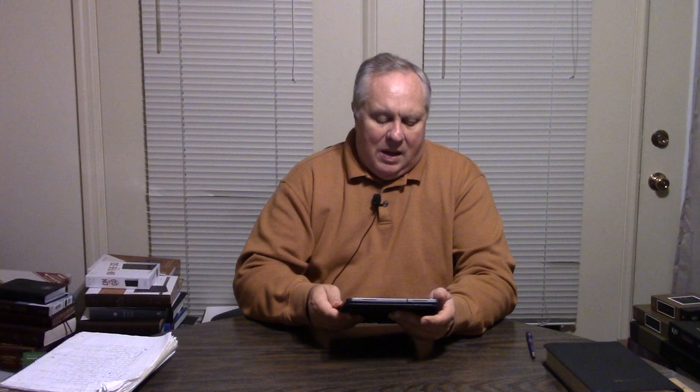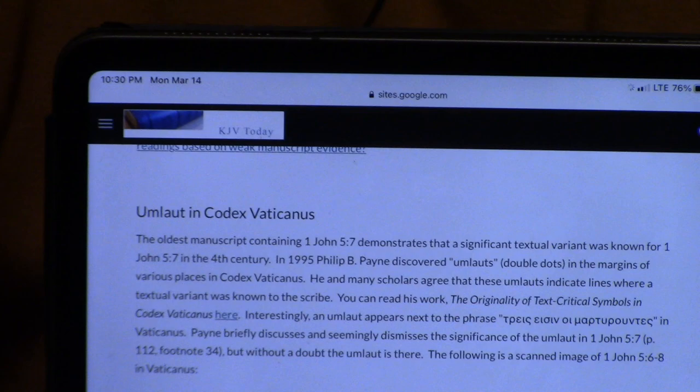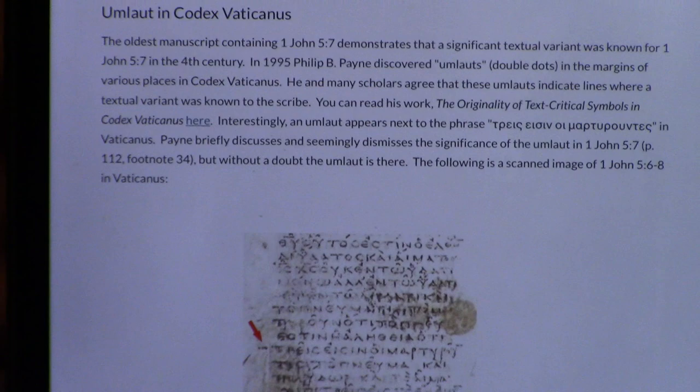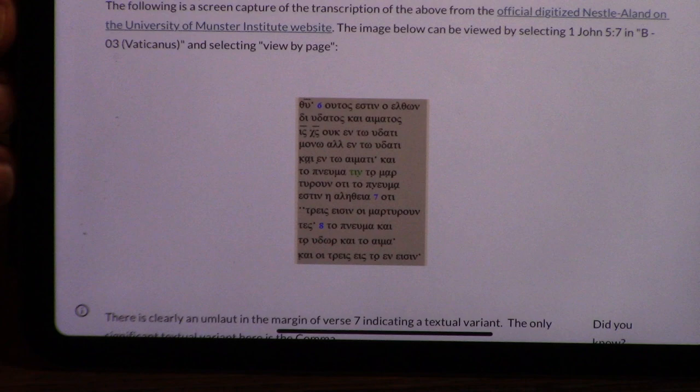On the KJV Today website — I highly recommend that website, one of the best I've ever seen defending the King James from an extremely logical, scholarly way — it has an umlaut in Codex Vaticanus. An umlaut, spelled U-M-L-A-U-T, is a double dot, also known as a diaeresis. Both the photograph of the original Vaticanus and the Münster Germany Institute of Textual Research have the double dots where 1 John 5:7 should be, indicating that was a known variant — something known that should be there.